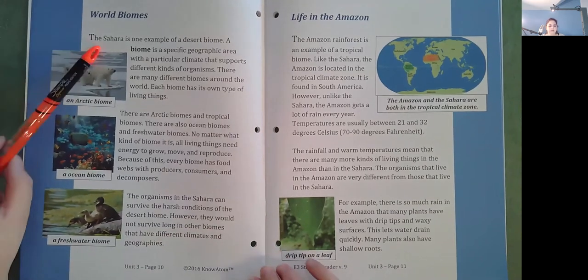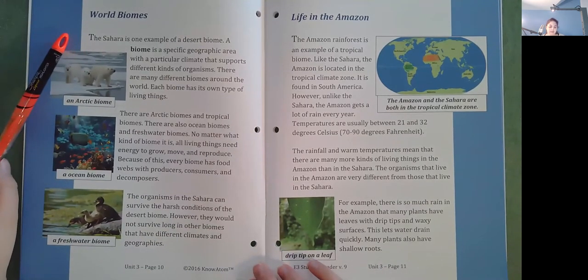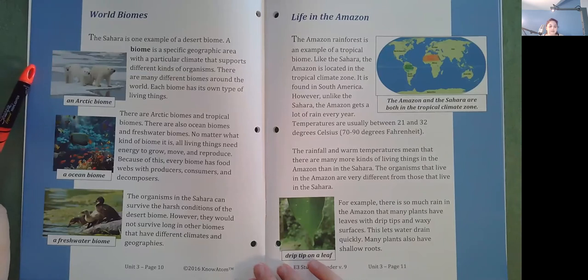World biomes. The Sahara is one example of a desert biome. A biome is a specific geographic area with a particular climate that supports different kinds of organisms. There are many different biomes around the world. Each biome has its own type of living things. There are Arctic biomes and tropical biomes. There are also ocean biomes and freshwater biomes. No matter what kind of biome it is, all living things need energy to grow, move, and reproduce. Because of this, every biome has food webs with producers, consumers, and decomposers.